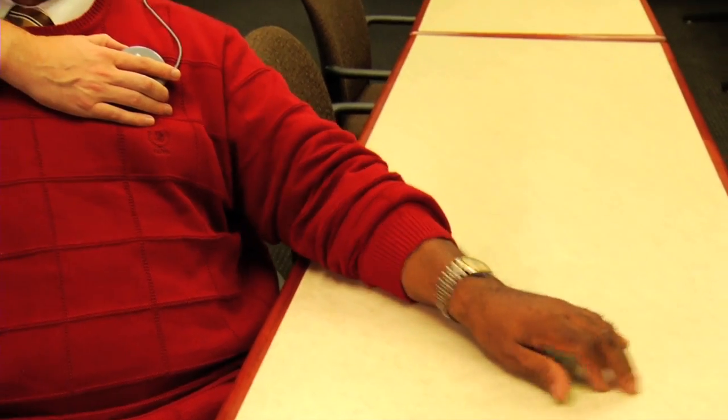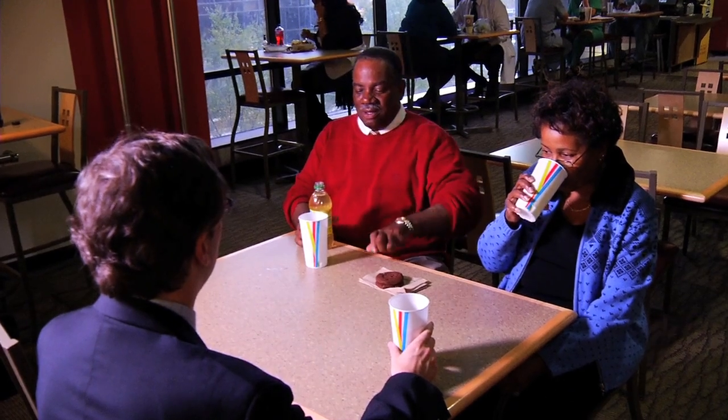Benny Burton's tremors from Parkinson's disease made holding a job impossible and greatly interfered with his social life. Life was very difficult. He couldn't go out to eat, couldn't take his wife out, and people would stare.